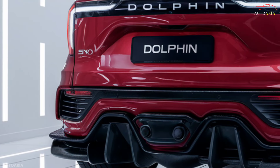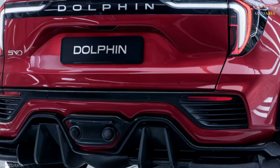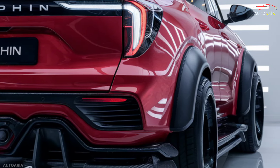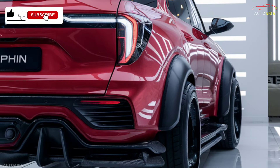BYD has always been a pioneer in innovation, and the Dolphin continues this tradition. Inspired by the dolphin's agility and efficiency, this model blends sustainability with luxury, offering an eco-friendly driving experience without sacrificing comfort or style.